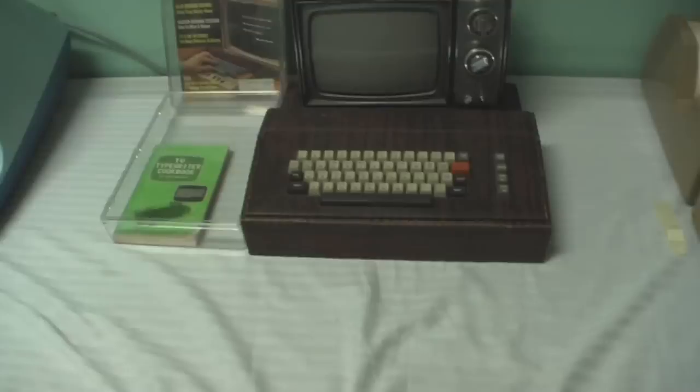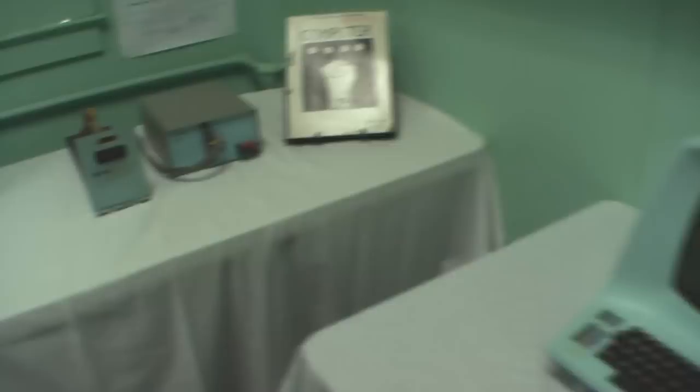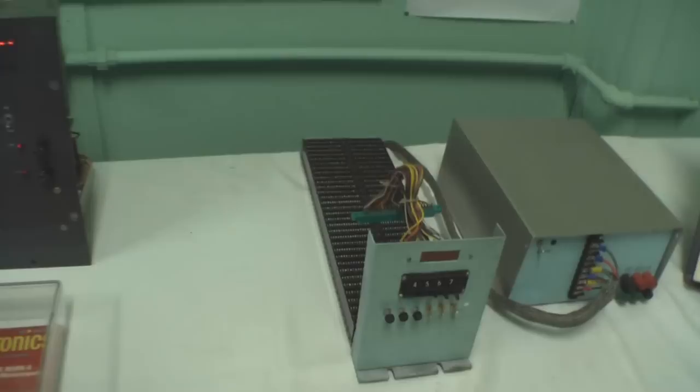This is a cardboard computer — a TV typewriter made out of cardboard. Oh my god, that is amazing.